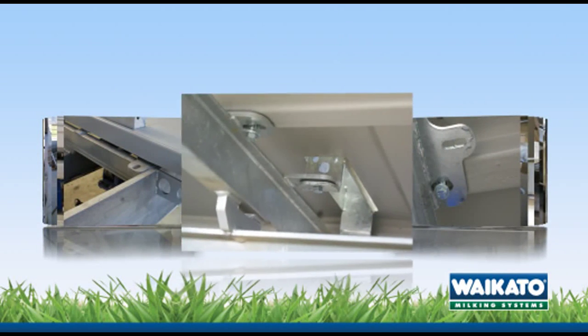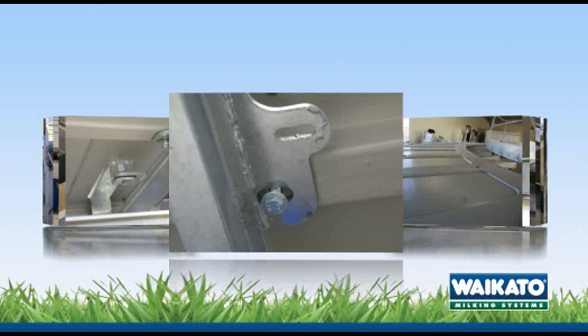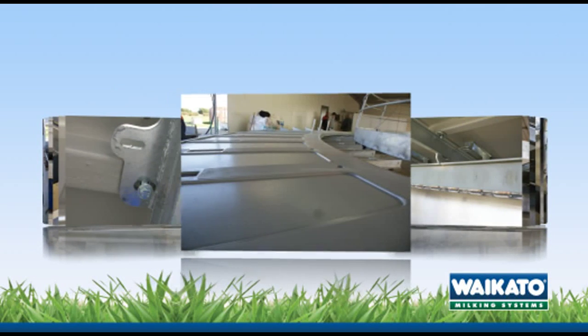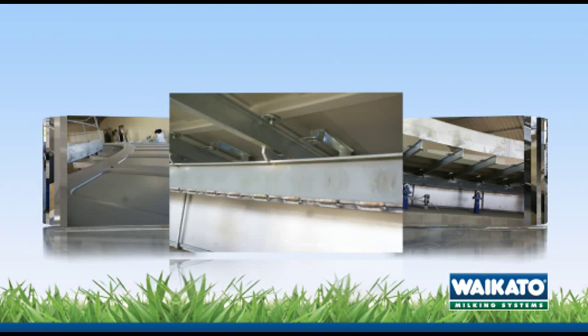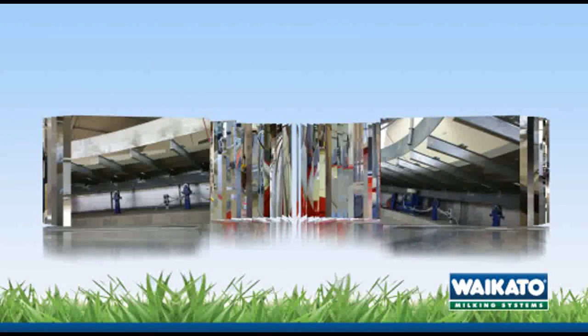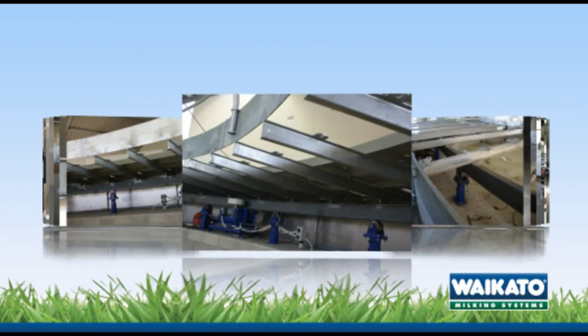Pre-located attachments that correspond with bolt holes in the steel substructure are built into each deck section. Each deck section is securely bolted to the same steel substructure as that used to construct Waikato Milking Systems' well proven concrete platforms.